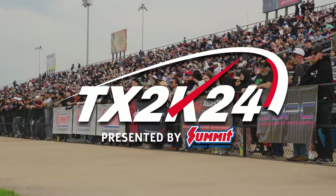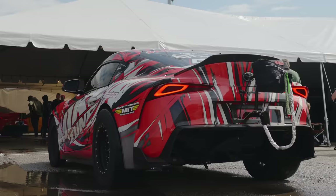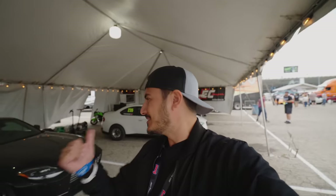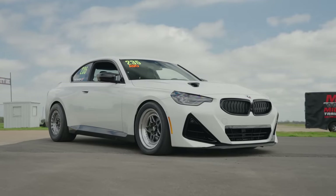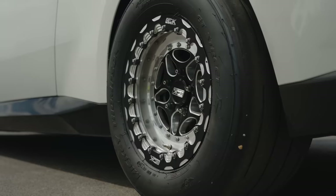What's up, guys? Javier from That Racing Channel. Welcome back to another episode. We are in Texas at TX2K24. Behind me we have some of the baddest BMWs on the planet. We got Jazz — he's with Shop CT. They brought some A90s and the new hot thing on the market, the M240 xDrive.